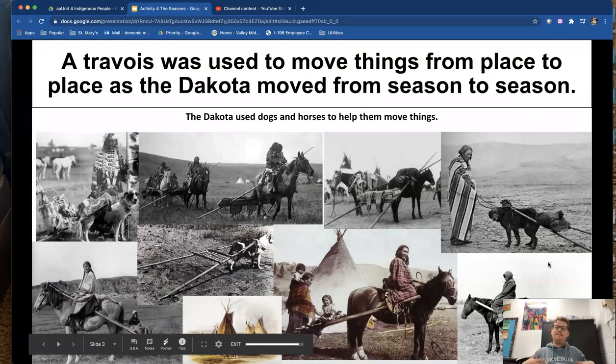In order to make these moves — and imagine every year you move to four different homes and how tiring and difficult that would be to pack up all your things — they made inventions to help them with this. One of those being the travois, which you see in these pictures here, that could be used with horses, dogs, people, anything to help carry the load.